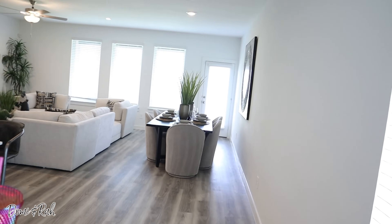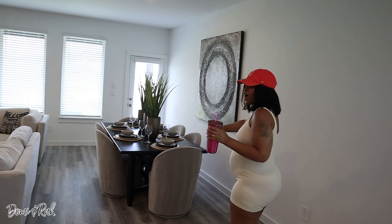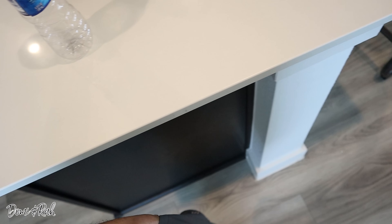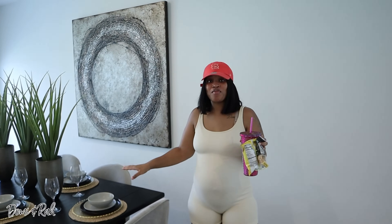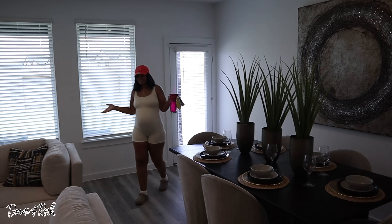I told you the table was by the door — and it is by the door! Oh wow, it's so nice. Okay, so they had the table by the door and the dining room light there. I see the idea you were talking about. This is how I want to set it up. It's nice, right?